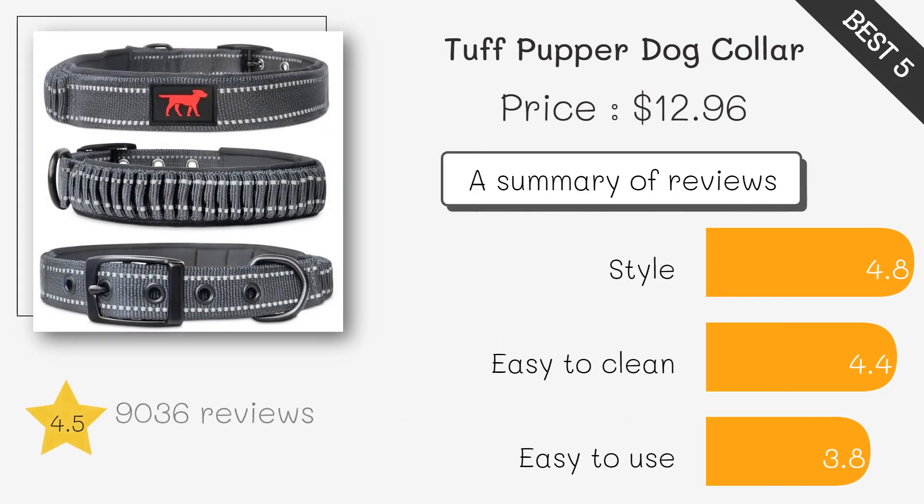Made from fray-proof ballistic polymer, this collar mimics the look of leather but is waterproof and odor-resistant. It's perfect for owners looking for durability without using animal products.